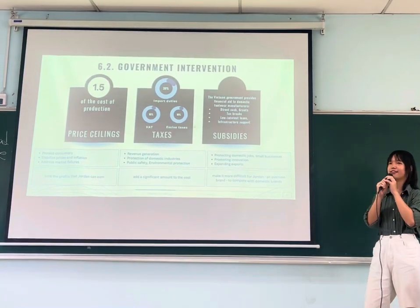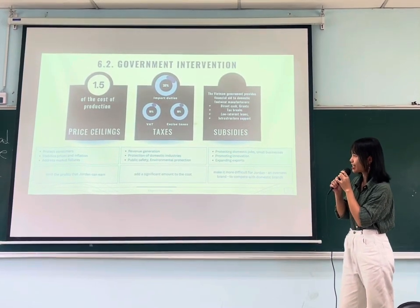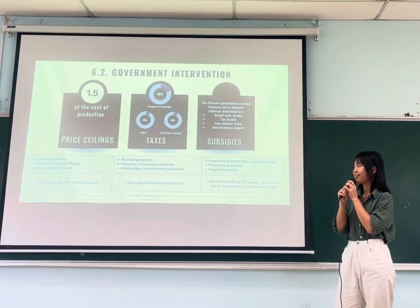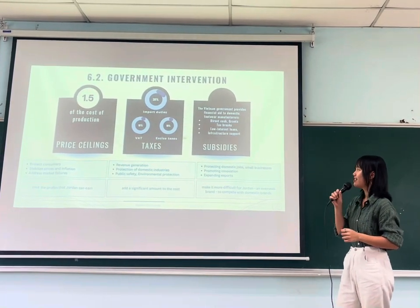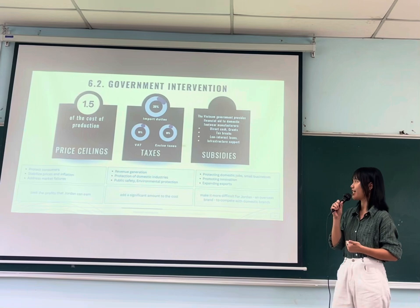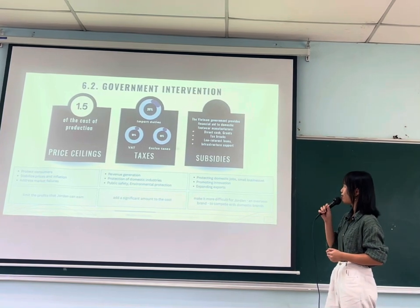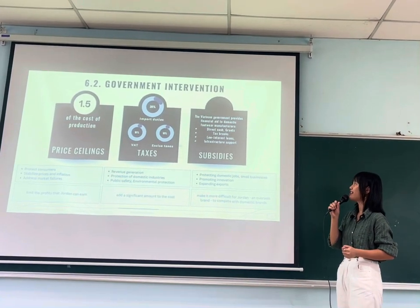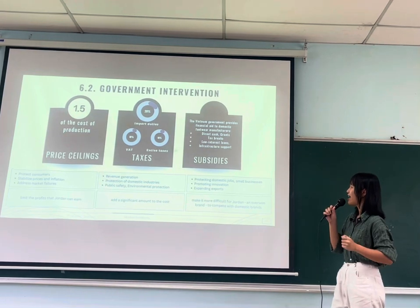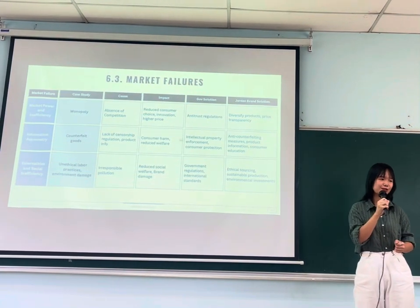What types of government intervention apply to Jordan? First, there is a price ceiling set at about 1.5% above the cost of production, which aims to protect consumers, stabilize prices, control inflation, and address market distortions. However, this also limits the profit that Jordan can earn. Second, there are three kinds of taxes: 20% import duties, 10% VAT, and 10% excise tax, adding a significant cost to Jordan products. Lastly, there are subsidies — financial aid that the government provides to domestic footwear manufacturers — making it more difficult for Jordan and overseas brands to compete with domestic suppliers.